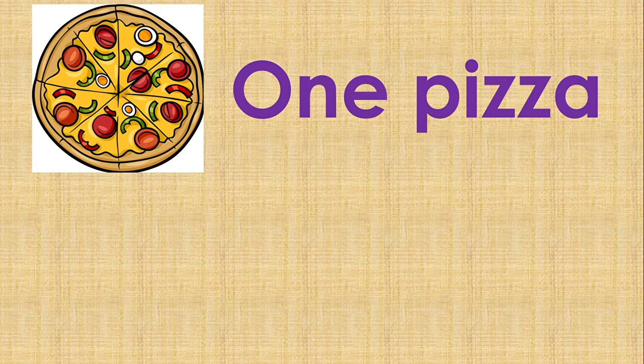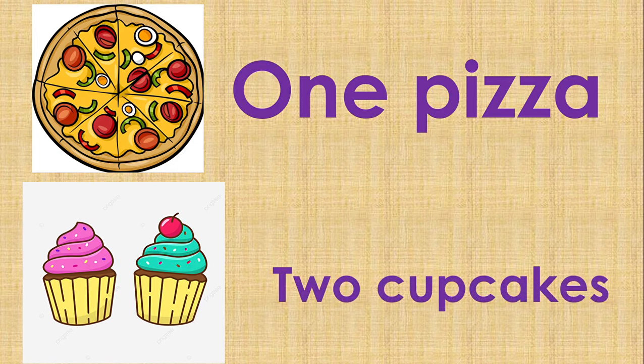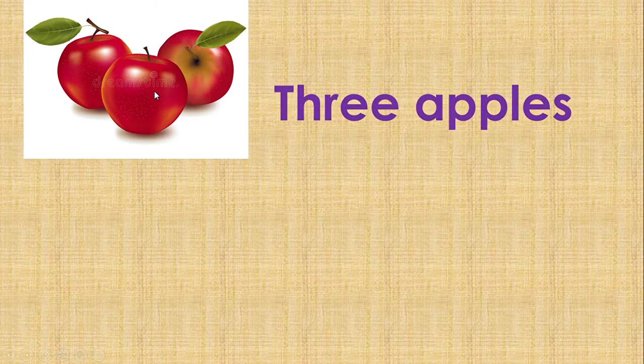Make sure you know how to spell 'one.' The next one: cupcakes. Two cupcakes. Apples — how many apples are there? Three apples.